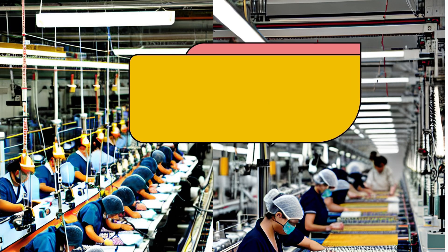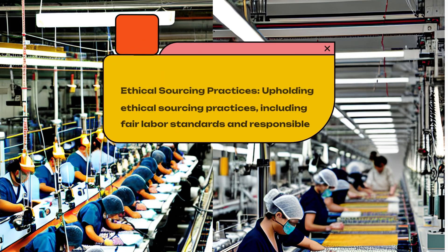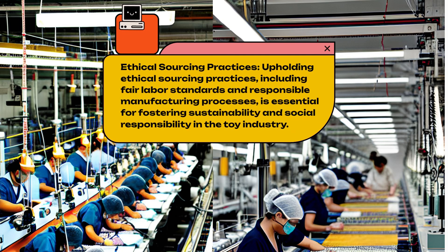Ethical Sourcing Practices. Upholding ethical sourcing practices, including fair labor standards and responsible manufacturing processes, is essential for fostering sustainability and social responsibility in the toy industry.